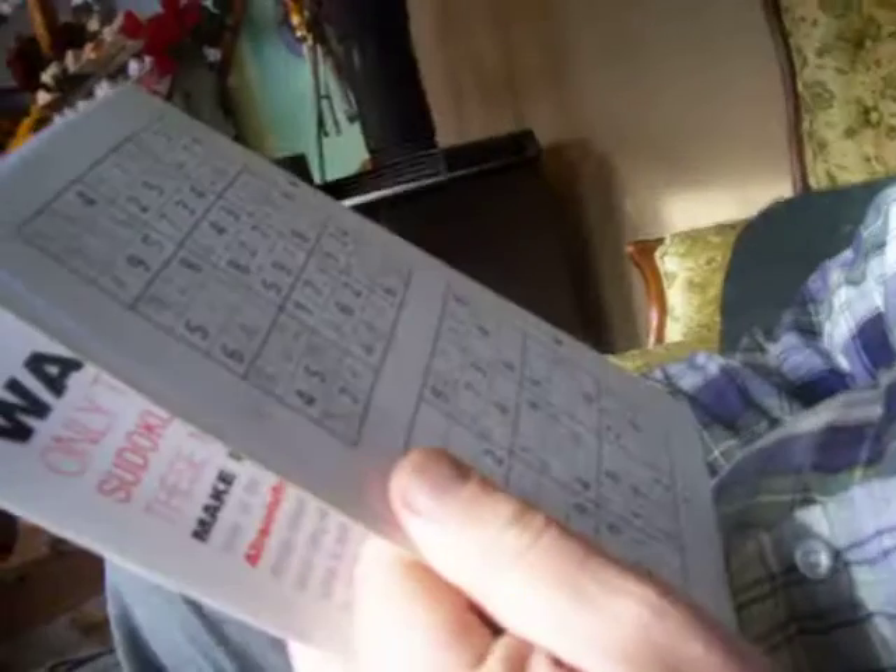At level 4, even the fearless approached the mind melders inside with trepidation. So, there you go. And what makes these different from a regular Sudoku? They're harder.